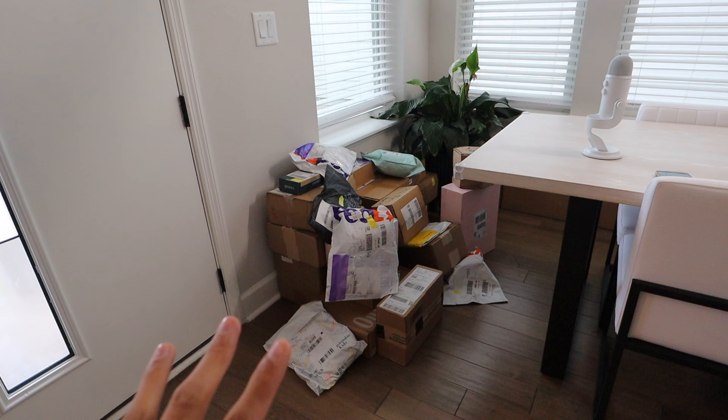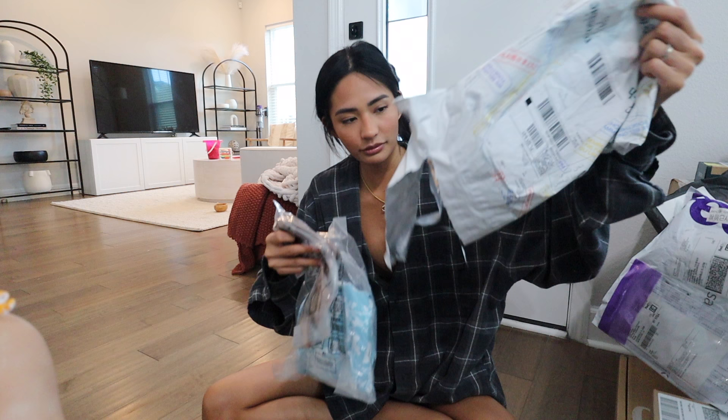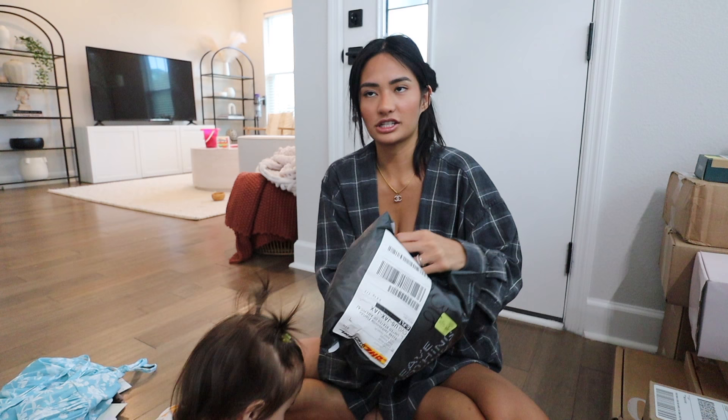These are all the PR packages I've been hoarding in the corner and I think it's time I open them. We got a bunch of clothes, we got swimwear — some cute brown bottoms and a top. We have something from TJ Swim. I got these bottoms which are really cute, and then I also got a top. And then — oh my God — these are shoes. Look how cute these are.